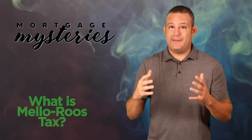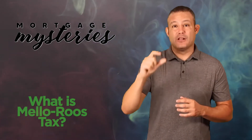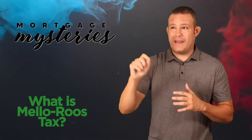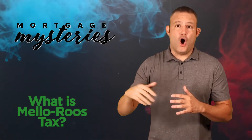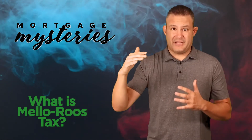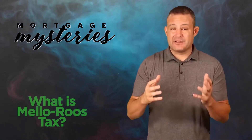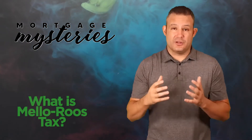However, if you're buying in a new construction area or an area constructed in the last 10 years, you will likely have a Mello-Roos tax. I've seen Mello-Roos tax as low as 0.05 percent, all the way up to 1 percent — which can add hundreds of extra dollars per month and thousands of extra dollars to your annual tax bill.